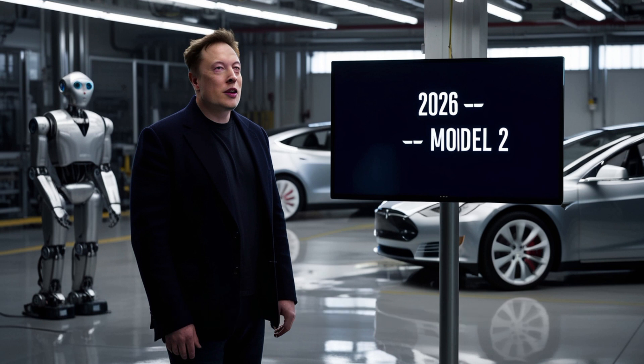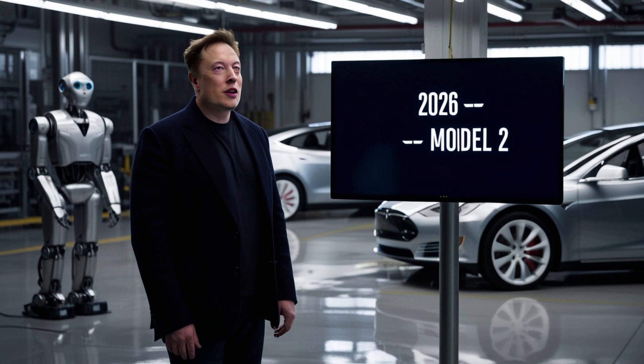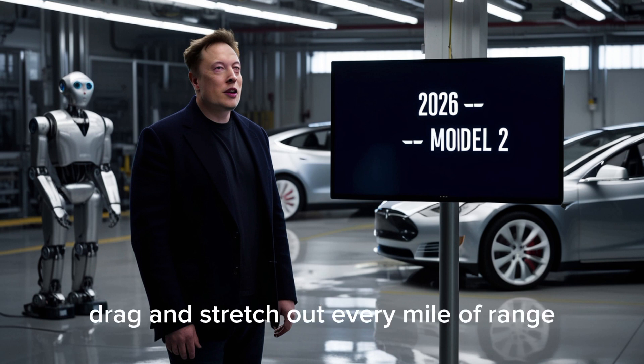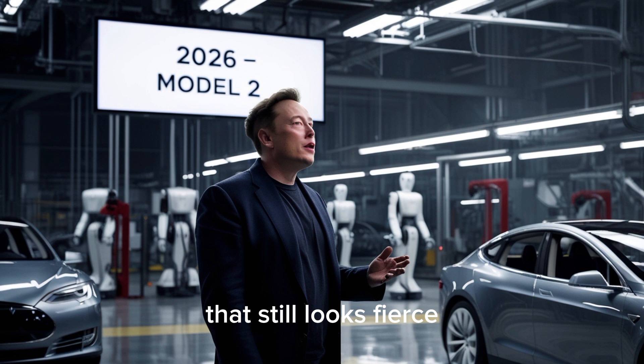At first glance, the front design looks almost too simple — clean, smooth, and completely without a grille. The surface curves like liquid metal, shaped by airflow instead of just looks. A sharp LED light bar runs the full width of the car, wrapping gracefully around the classic Tesla logo. Below that, precision-cut aero channels carve through the bumper, directing air with surgical accuracy to reduce drag and stretch out every mile of range. This is Tesla design in its purest form: functional minimalism that still looks fierce.